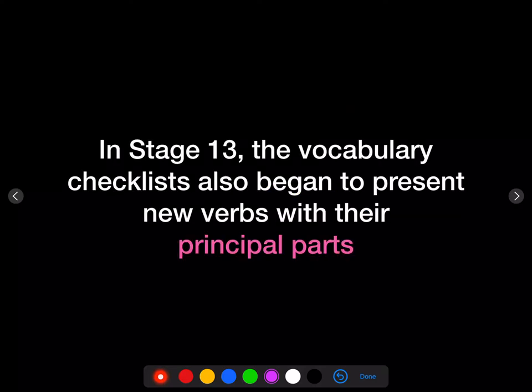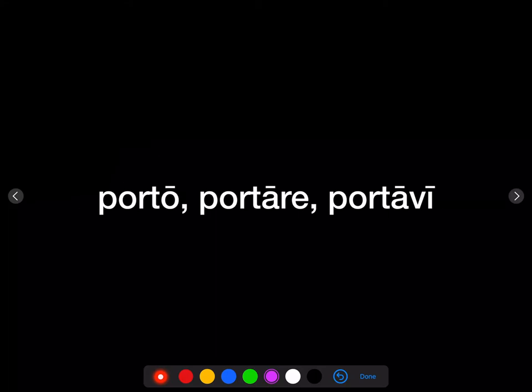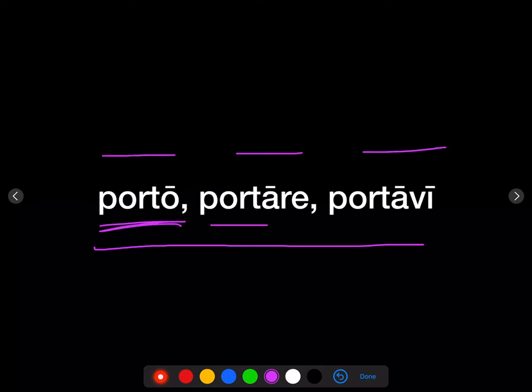In stage 13, the vocabulary checklists also began to present new verbs along with their principal parts. So verbs are presented like this: porto, portare, portawi — I carry, to carry, I carried. Porto is the first person singular of the present. Portare is the present infinitive. Portawi is the first person singular of the perfect.